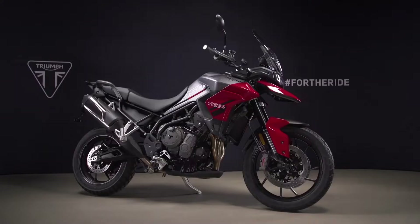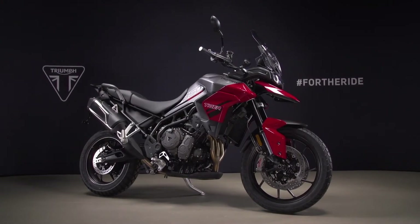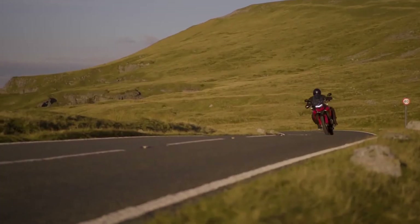Road focused versatility. Developed from the latest generation Tiger platform, the new Tiger 850 Sport has all of the dynamic poise and agile handling you would expect, combined with even more accessible all-round riding fun.